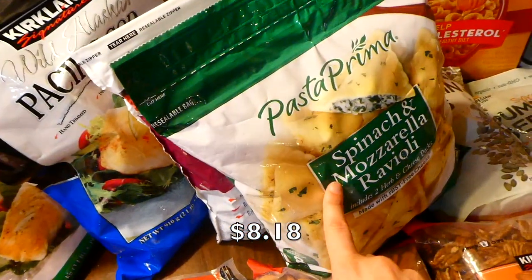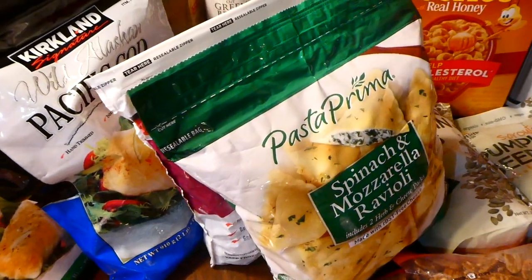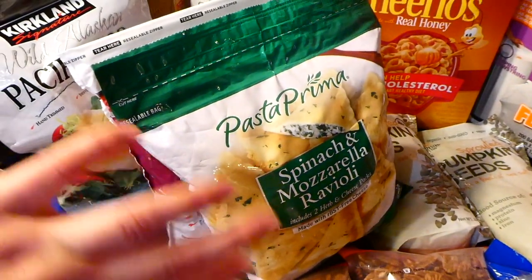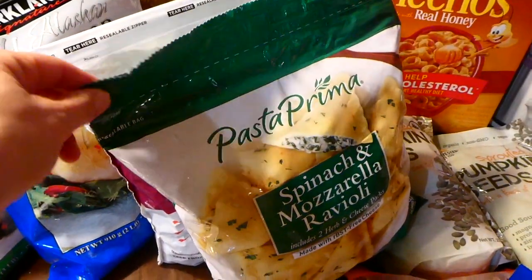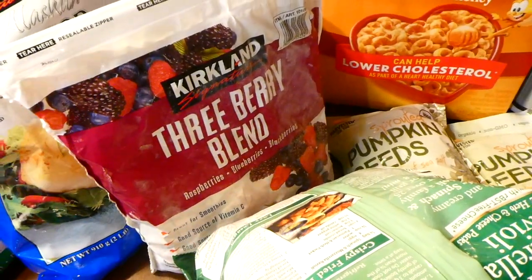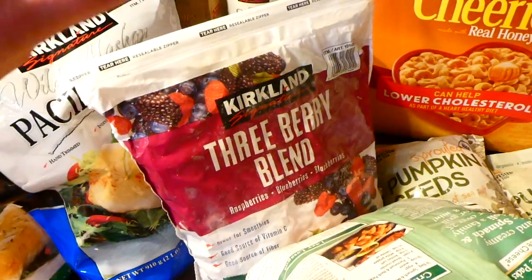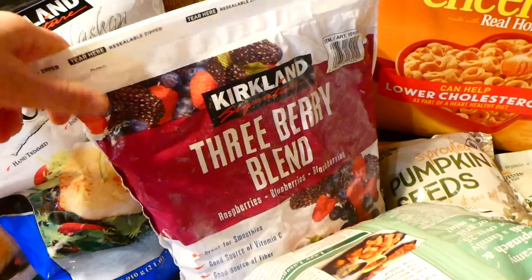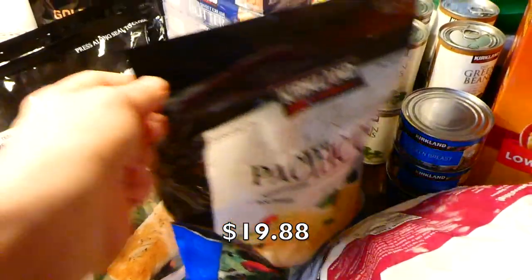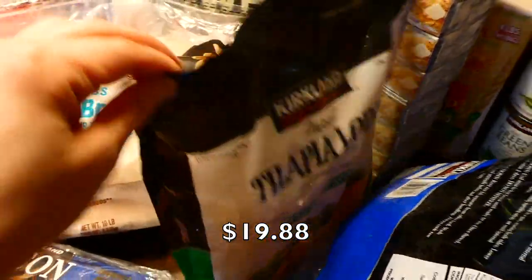Over here we have some spinach and mozzarella raviolis — these are fantastic for a quick and easy dinner. You just throw them in boiling water, make a sauce on the side, and dinner is done. We also got a three berry blend; I've been getting this from Costco for years and it's my favorite frozen berries — we throw them in smoothies. And we picked up cod and tilapia, because we always try to get some healthy fish.